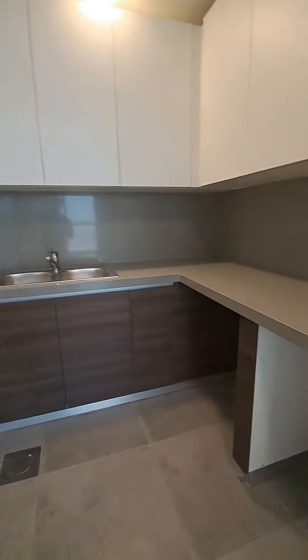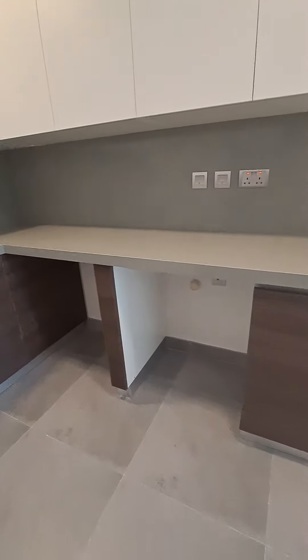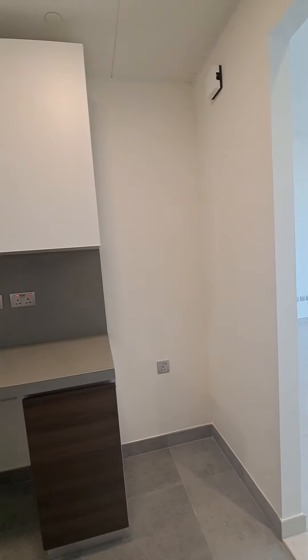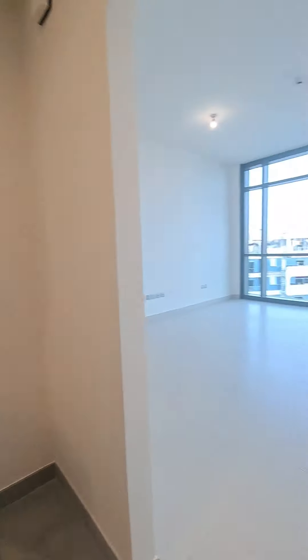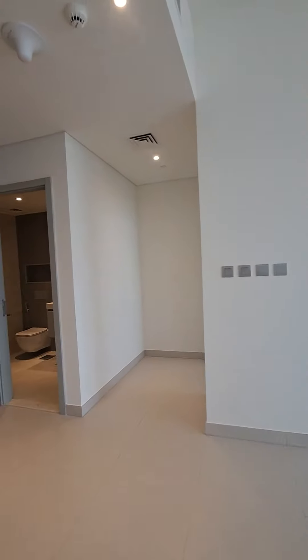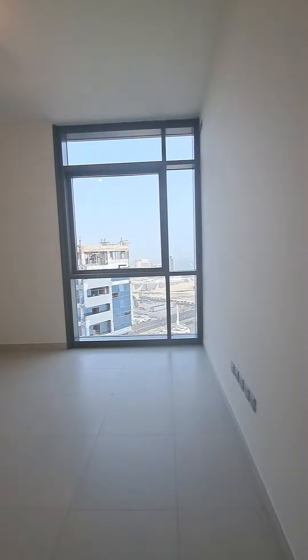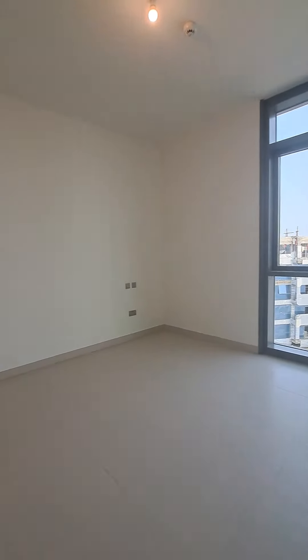There is space for a washing machine and dishwasher in the 1 BHK as well, and space for the fridge. Here is the entry passage to the bedroom, with a nice fresh air window for the bedroom.